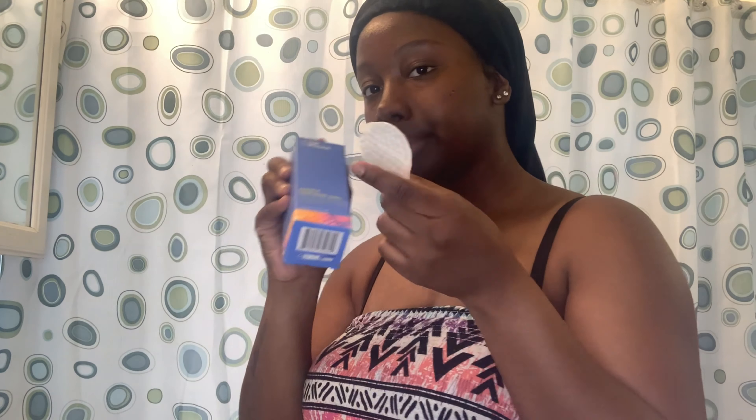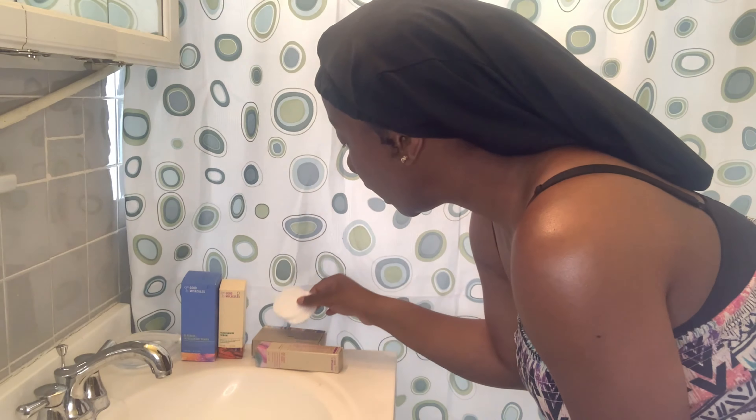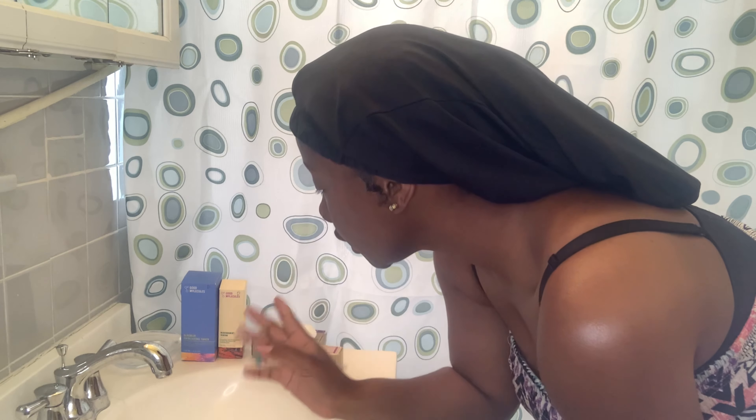I have my products right here along with a piece of paper towel to dry my face and some cotton pads to use for the toner. You can see all my products — the cotton pads, the gel, the bar soap, the serum, and the toner. By the way, this video is not sponsored — I just wanted to share and track my journey with you guys.